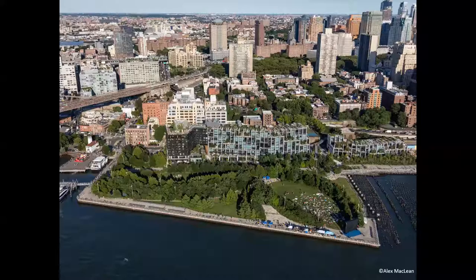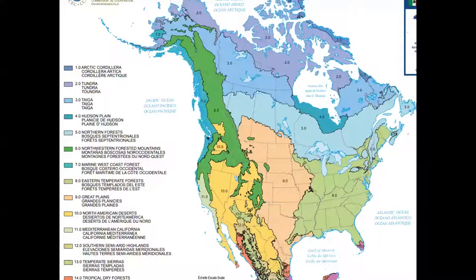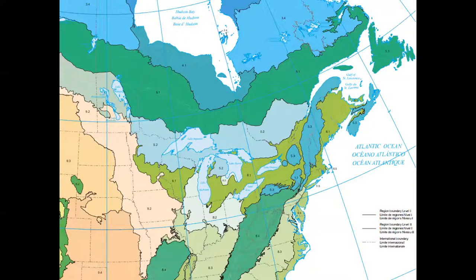Brooklyn Bridge Park is a massive experiment — a brand new post-industrial park in the middle of the biggest city in the country. This is Pier One out of many, and we're now in zone 7b, which is remarkable because when I started we were in 6a. New Jersey is really similar — essentially the same hardiness zone. But more important than plant hardiness zones when supporting plants and wildlife are eco-regions, which are areas of similar plant, animal, and geological systems.